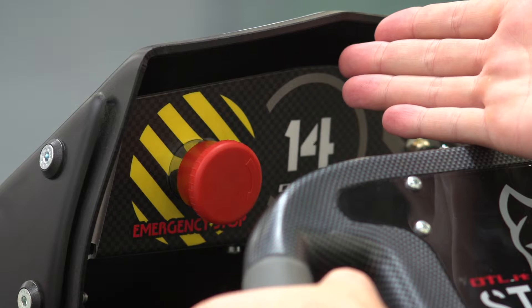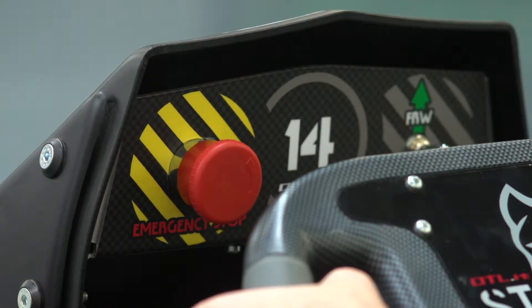The red emergency stop button is to only be operated by our pit staff. Please do not press this button while in the cart.